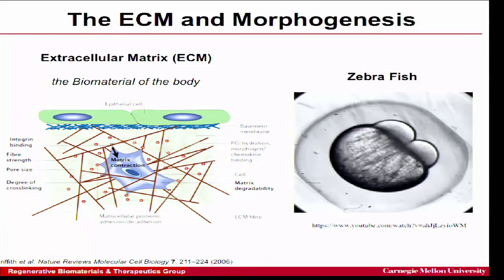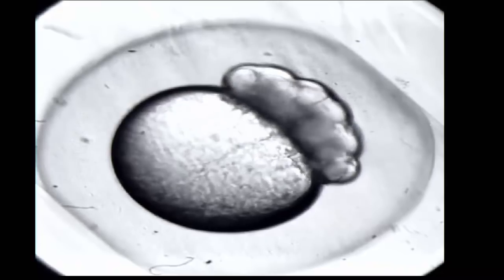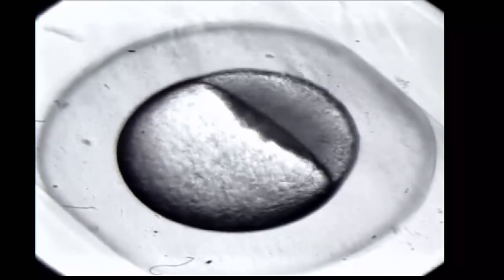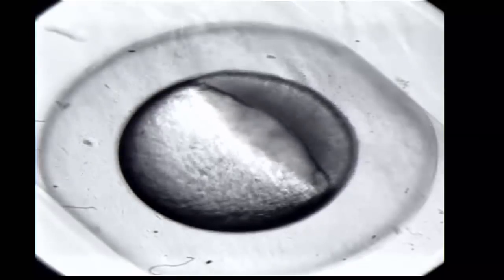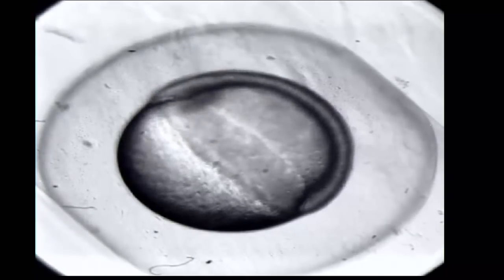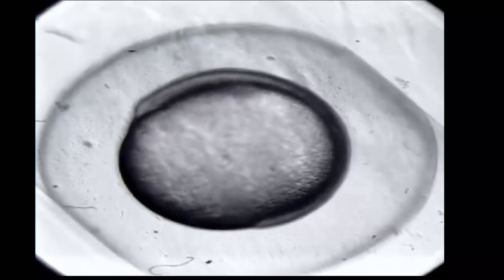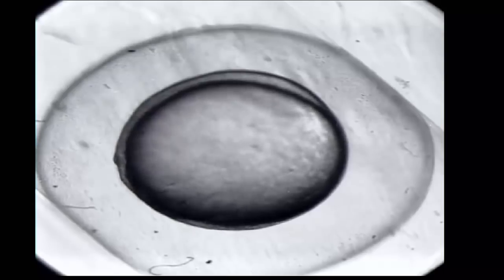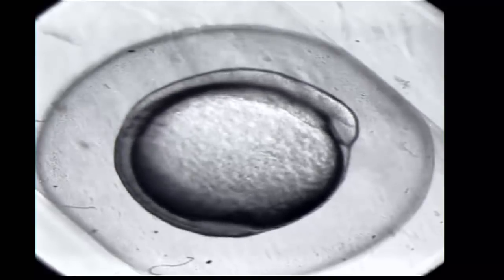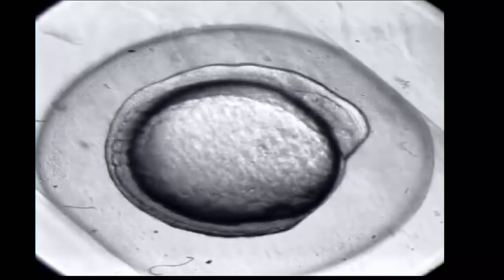The best example of this is embryonic development. This video shows a zebrafish embryo — the yolk sac after the fertilized egg has divided once. Over the next 24 hours, a time-lapse equivalent to about three months in the human, the cells undergo binary divisions, migrate around the yolk sac, and simultaneously secrete and assemble extracellular matrix. If you knock out any of these ECM proteins it's embryonic lethal — the process stops. It's the cells and the ECM together that enables morphogenesis, the forming of organs.